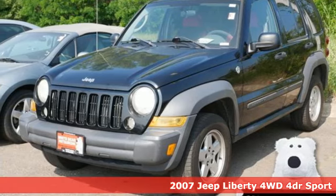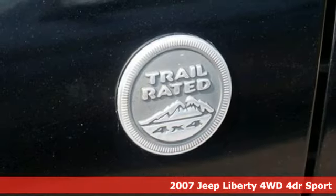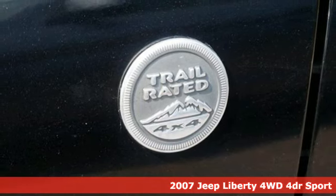It's a 2007 Jeep Liberty. Its off-road capability and towing capacity give you the liberty for adventure.